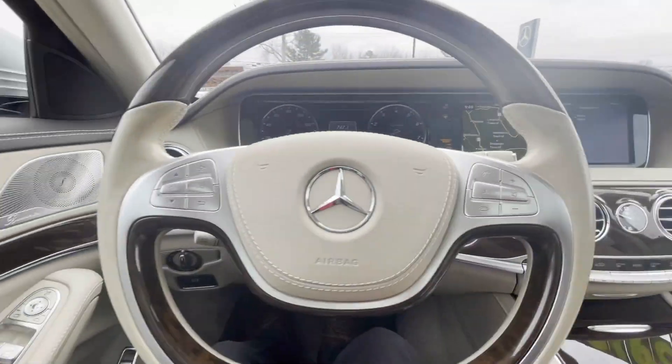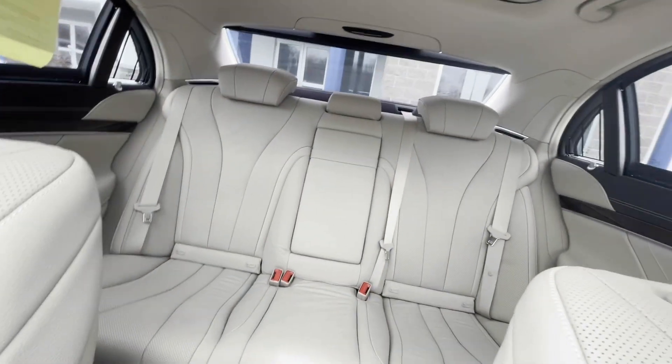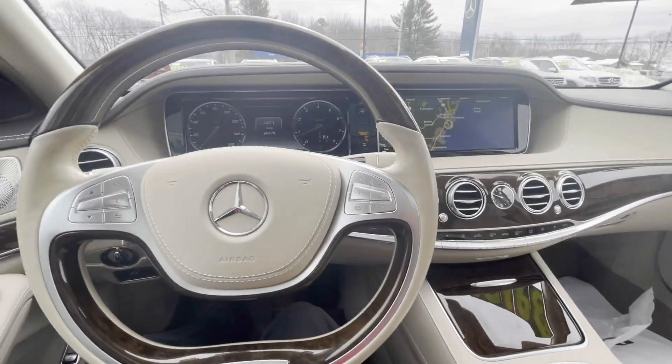It is just absolutely loaded with luxurious features. Look at the back seat — lots of leg room, very clean. It's insane. You might want to grab it while it's still here.